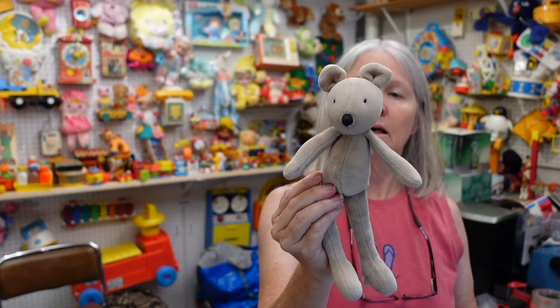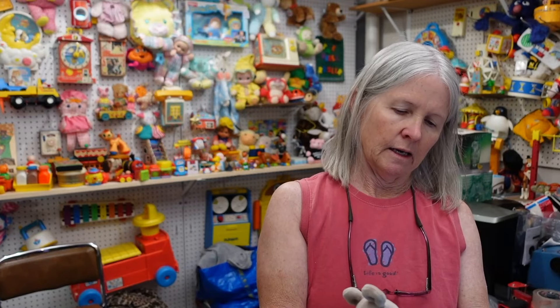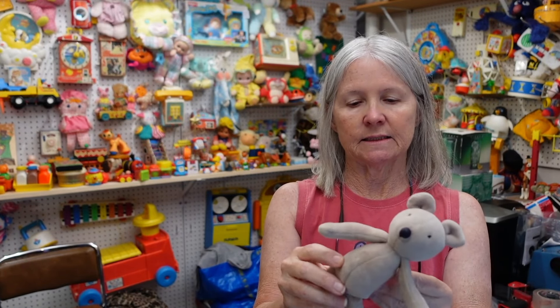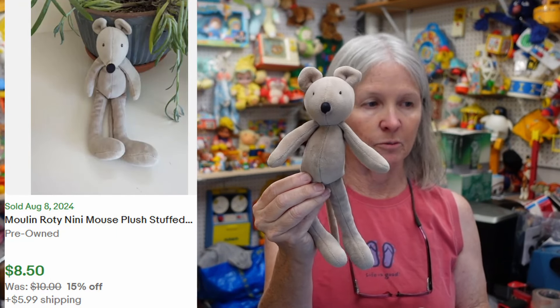I love this one — it says Moulin Roty. I don't find that brand a whole lot anymore. Look how cute — a little mouse. My gut says $12 plus for him, maybe even more.